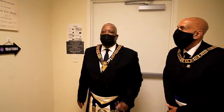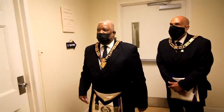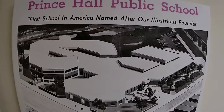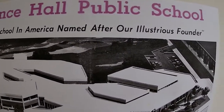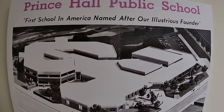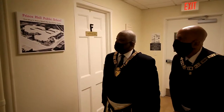We actually had two Grand Lodges at that time, and we merged back together in 1882. As we walk through, we also have an overhead shot of Prince Hall Public School. It was the first school in America named after our illustrious founder, Prince Hall. This overhead shot was from a 1973 Light Magazine cover, and it shows the entire school.